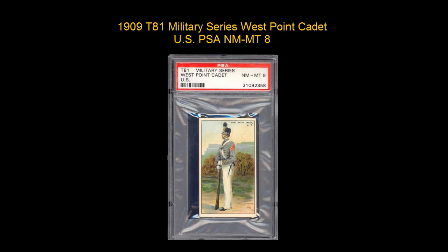1909 T-81 Military Series, West Point Cadet, US, PSA Near Mint Mint 8.